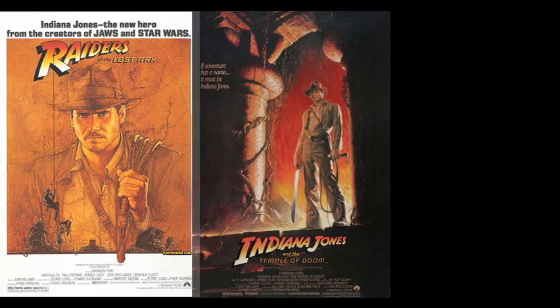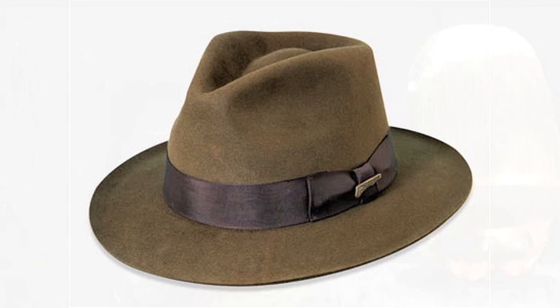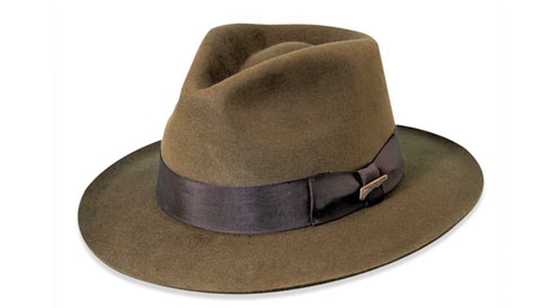Growing up in the 80s, I loved the Indiana Jones films. Like most fans, I found myself wanting to possess the most famous fedora in the world. When I became a teenager and finally had a little money to spend, I bought one of the officially licensed Indy fedoras. When I received it, however, my excitement turned to disappointment.